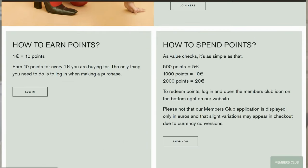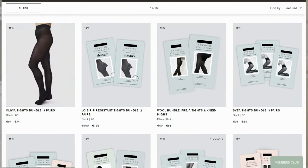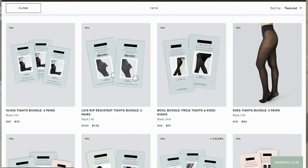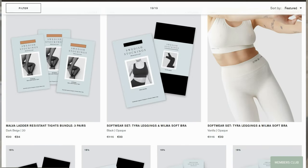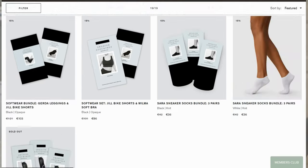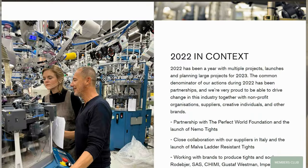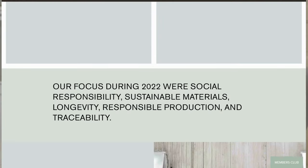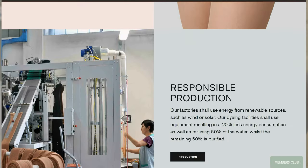They also have a members club where you can collect points from every purchase and use them to get a discount. They also offer a variety of bundles where you get two or more pairs of tights or socks and save a total of 15%. They are very transparent when it comes to production and they have a list of where their factories are located. Every pair of stockings is made in Italy and shipped from Sweden if you buy directly from their own site and not from a reseller. They also offer a 30-day warranty on all products.